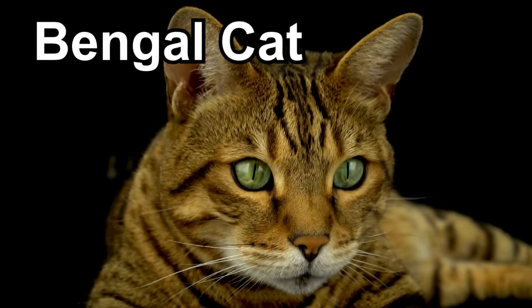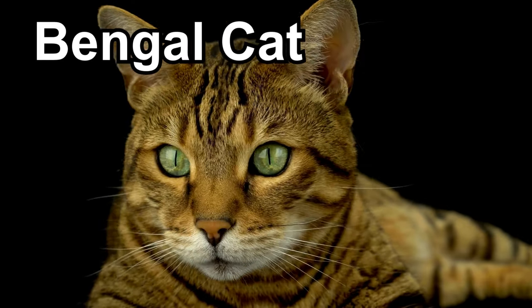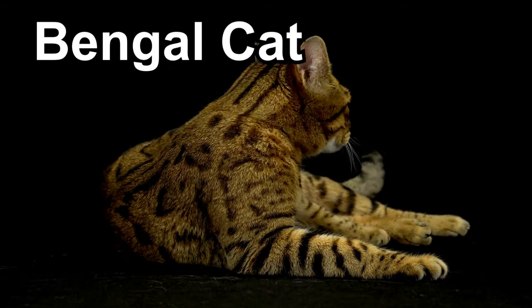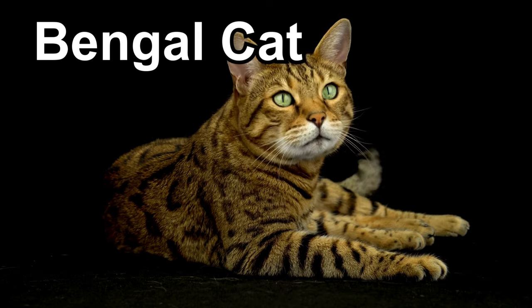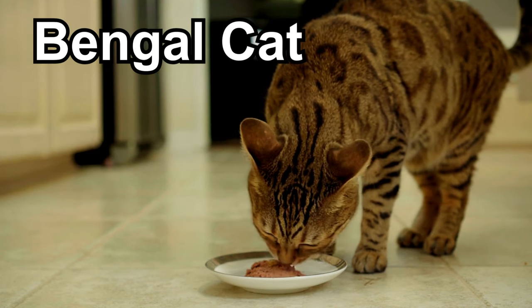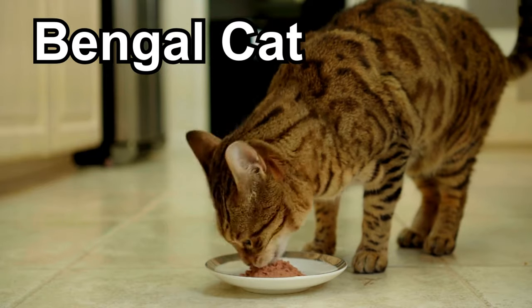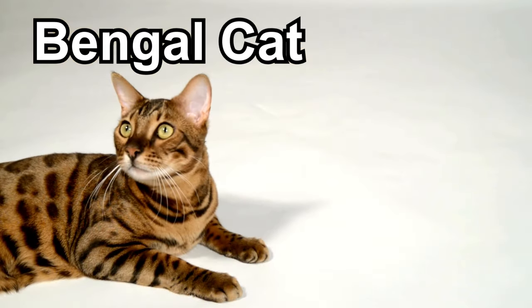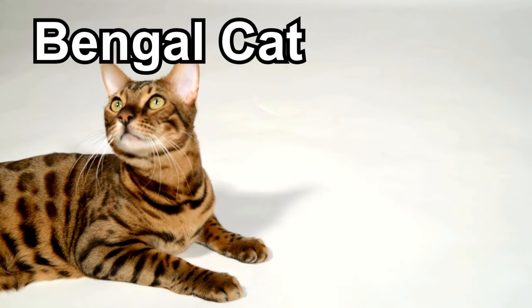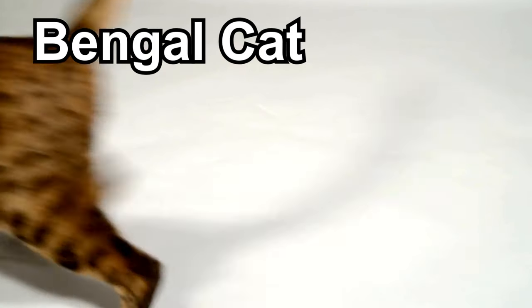Bengal cats are known for their wild and adventurous look, almost like a mini leopard. Their fur is covered in beautiful spots and rosettes, making them look extra special. These playful kitties love to run, jump, and climb — they're like little acrobats. Bengals are super smart too, and they can even be trained to do tricks. One unique thing about Bengal cats is their glittery coat, which shimmers in the sunlight. Despite their wild appearance, Bengal cats are usually very friendly and love spending time with their human friends.